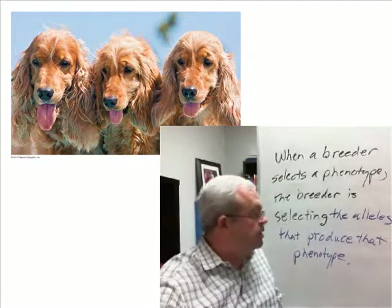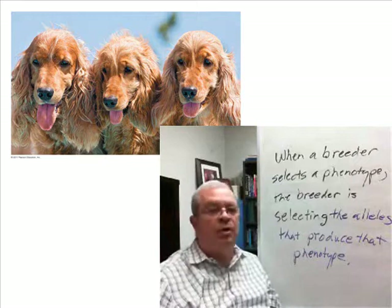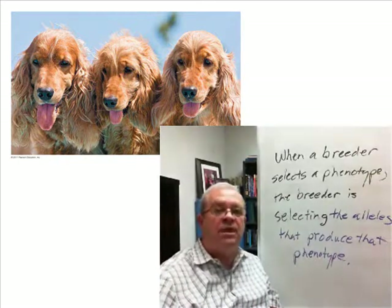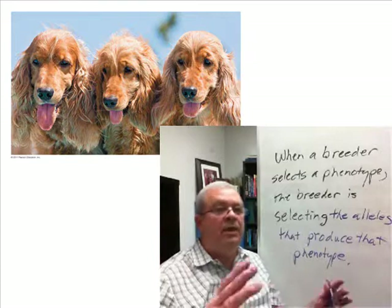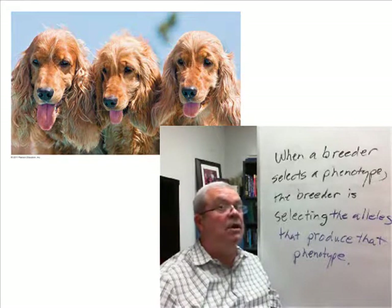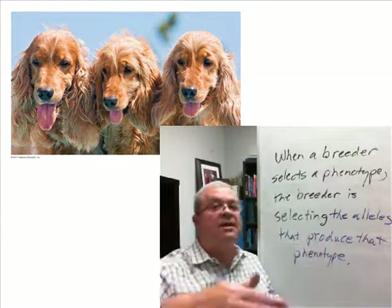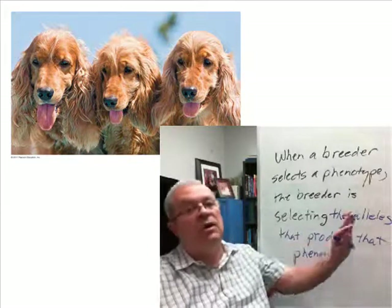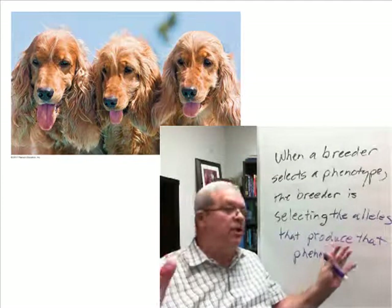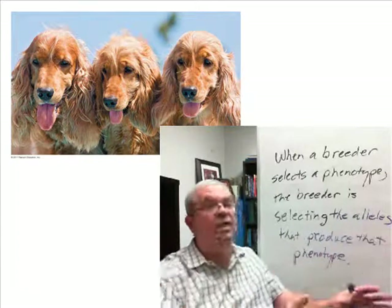That brings us to the subject of the page these little Cocker Spaniels are on — a little blue inset in your book. The title of that section is 'The Price of Inbreeding.' What is inbreeding? It means breeding with a close relative. When you're breeding a specialized type of dog, you haven't got a whole lot of choice, because any time you're selecting certain alleles, you're leaving other alleles behind. By the time you get to a special breed, there's not a whole lot of genetic variation in the gene pool.